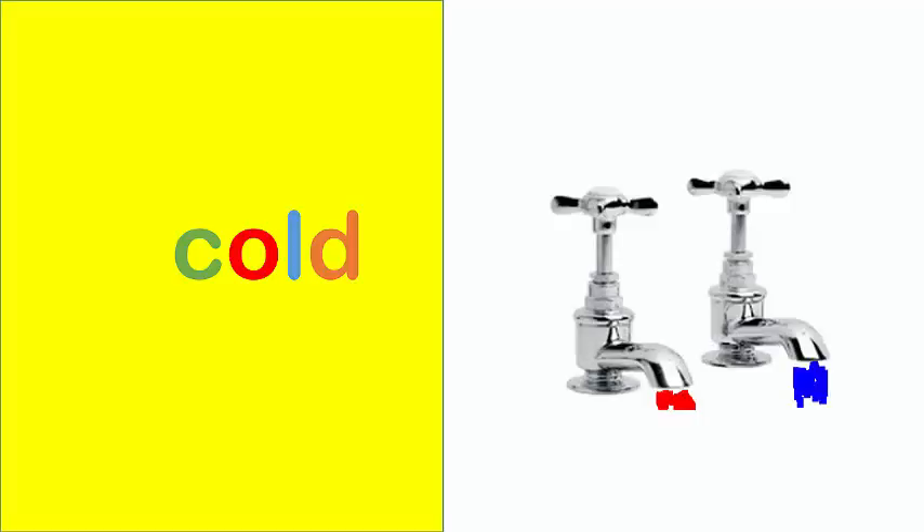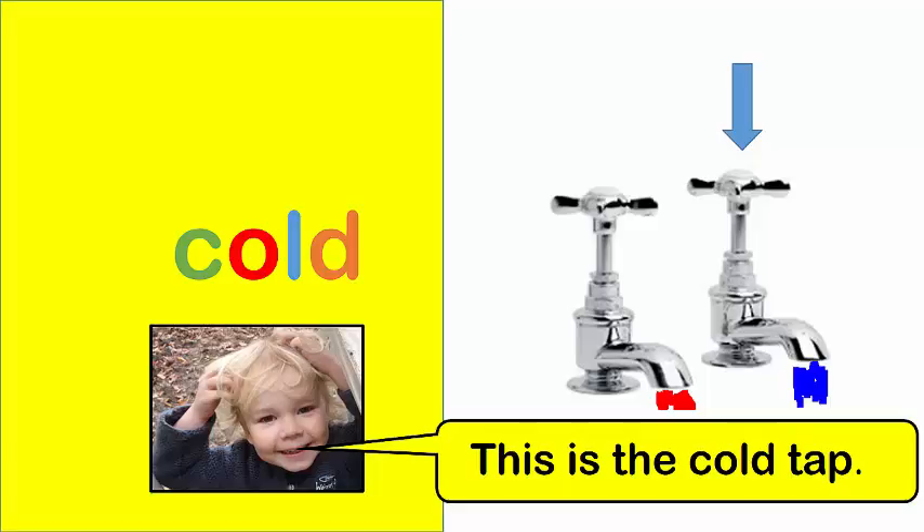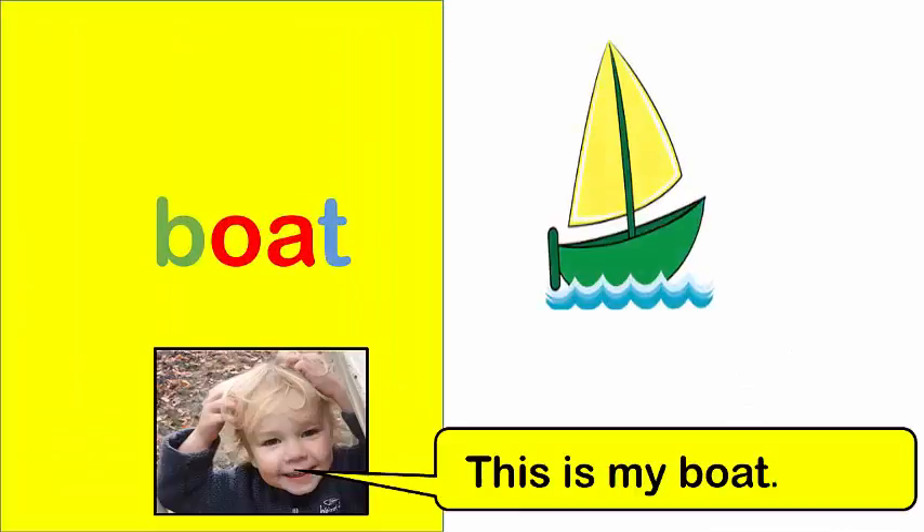Cold. This is the cold tap. Boat. This is my boat.